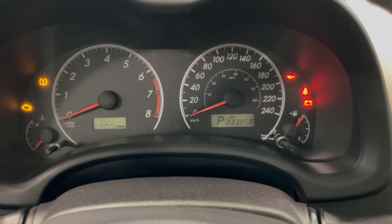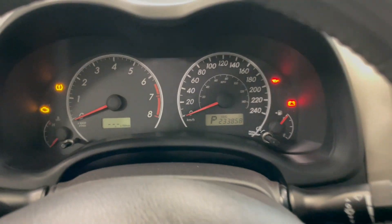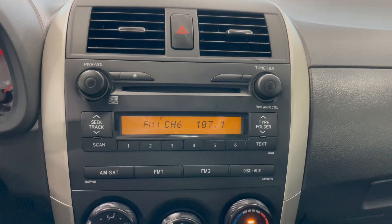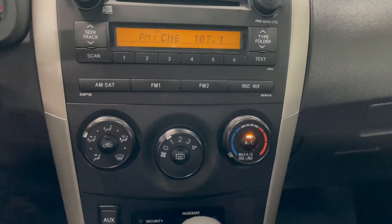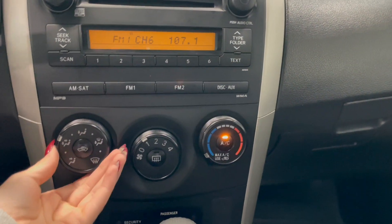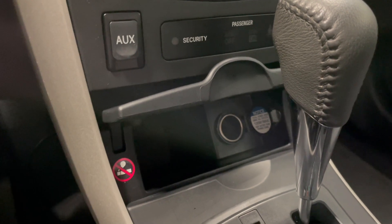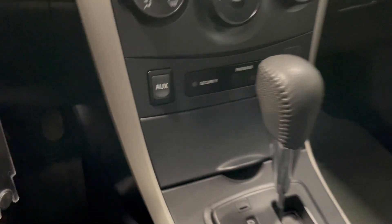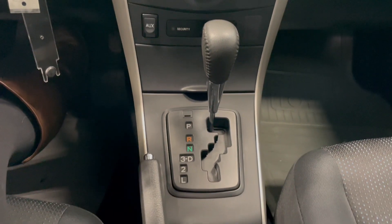This Corolla comes with 233,000 kilometers. Over in the middle you have your AM FM radio. Right below that you have your climate controls. Down at the very bottom you have a storage compartment with your outlet at the back, and you have your gear shifter in the middle.